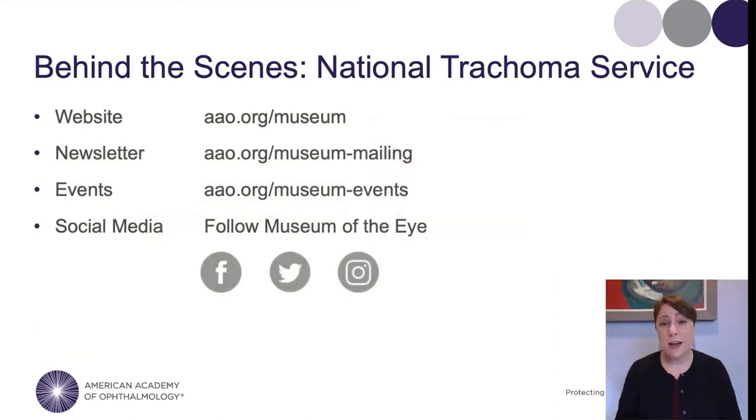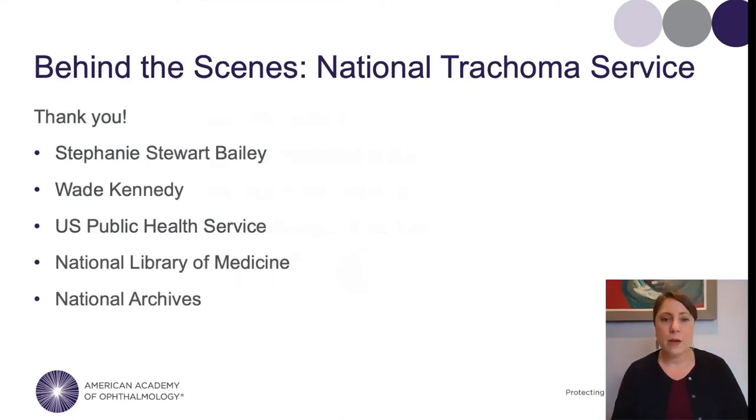The Museum of the Eye is producing virtual programs like this one every month for the foreseeable future, so I encourage you to check out our website, follow us on social media, and sign up for our newsletter. I want to end the formal portion of this lecture and thank some people who were incredibly helpful, including Stephanie Stewart Bailey and Wade Kennedy. I also want to give a shout out to the US Public Health Service, the National Library of Medicine, and the National Archives, whose online collections were incredibly helpful in creating this lecture. Thank you.